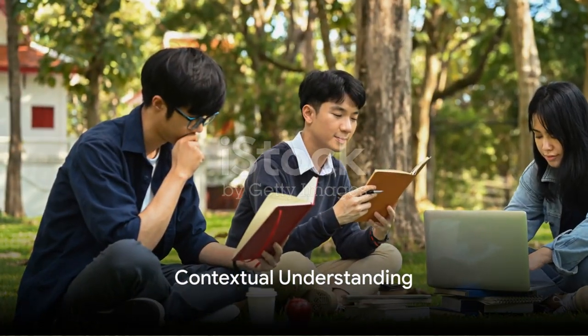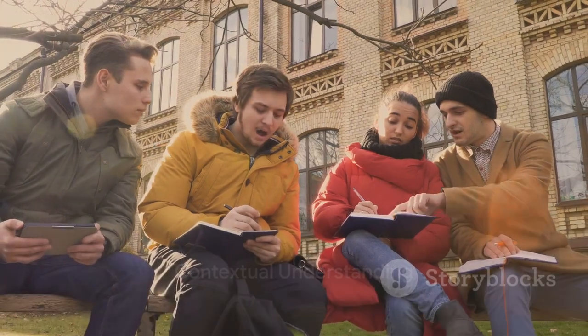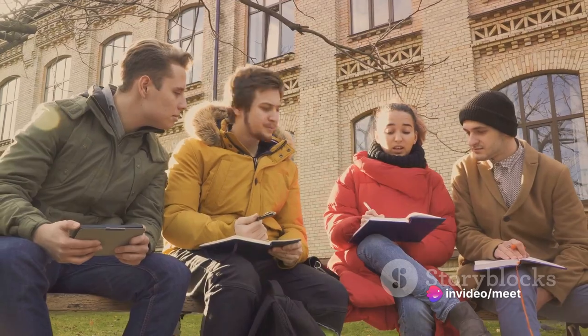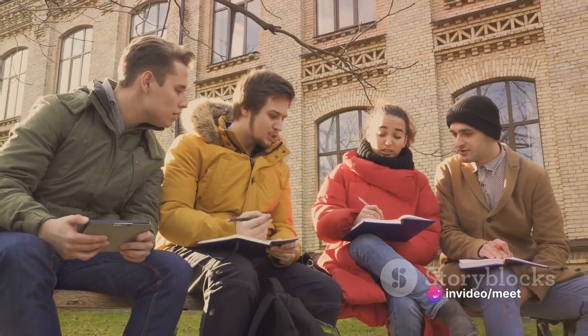Contextual understanding helps you interpret complex passages more effectively. Pay attention to the tone, purpose, and main ideas of the text to better answer questions about its meaning.